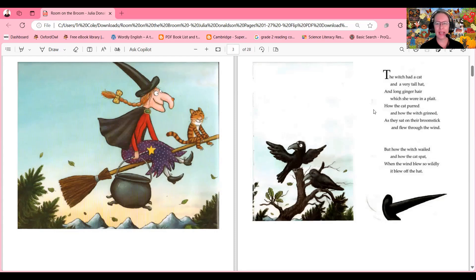How the cat purred and how the witch grinned as they sat on their broomstick and flew through the wind. But how the witch wailed and how the cat spat when the wind blew so wildly it blew off the hat!